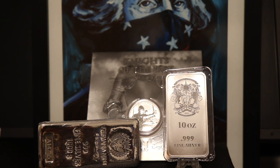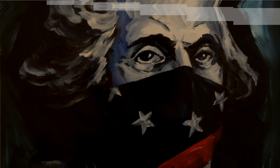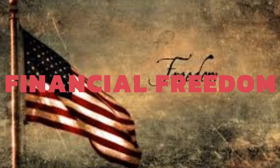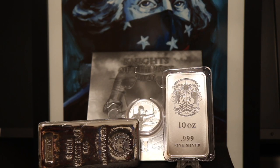I'll discuss this as well as share a surprise delivery from the Germania Mint coming up. Hey everyone, welcome to Campbell's Coins. Before we get into the meat and potatoes of this video, I wanted to share something Germania Mint sent to me.